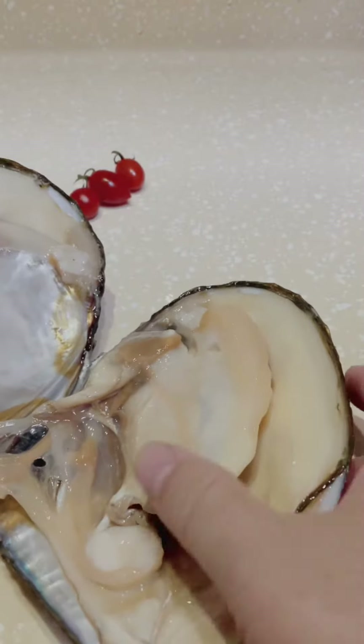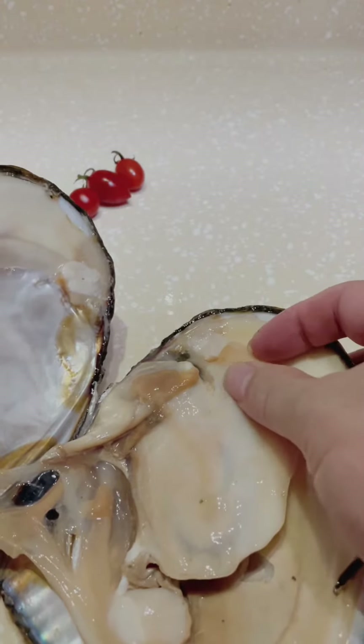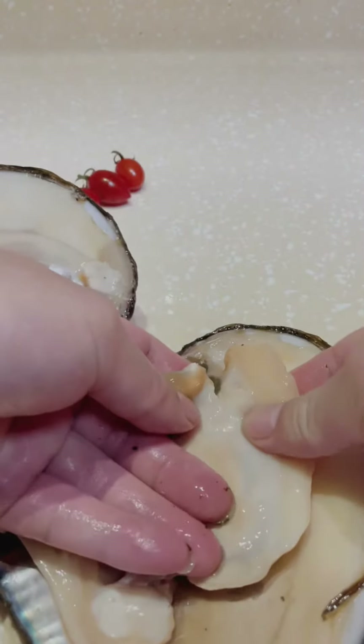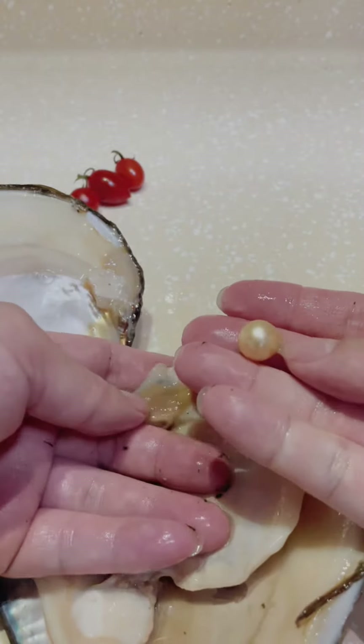Let's see — where is the pearl? Oh, I can feel it! Let's see — wow, see guys, see this!